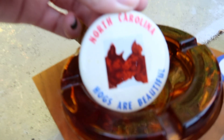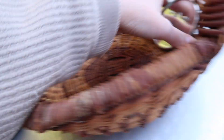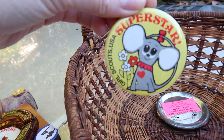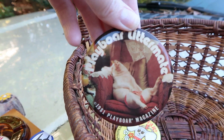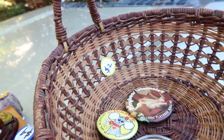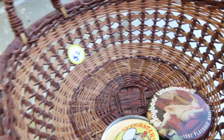I got some buttons which I just thought were funny. This one says 'North Carolina Hogs Are Beautiful.' This one says 'I Sleep with the Old Buzzard.' And this one is like a Girl Scout superstar button — I just thought it was cute. And this is my fav: a Play-bore littermate 1981 Play-bore magazine button. I thought that one was really funny. These were all about a dollar, which was kind of expensive for buttons, but the Play-bore was worth it.